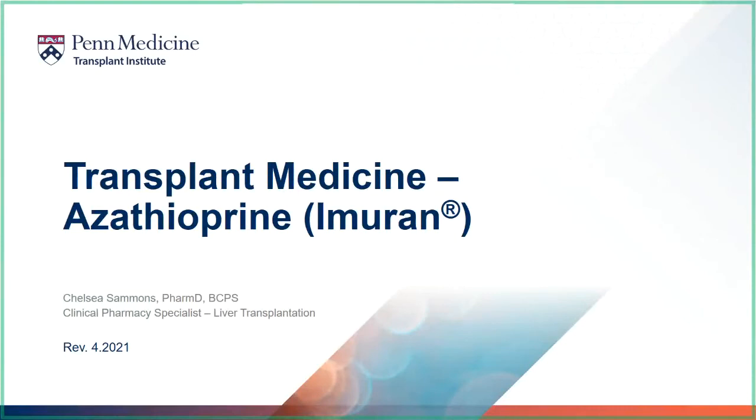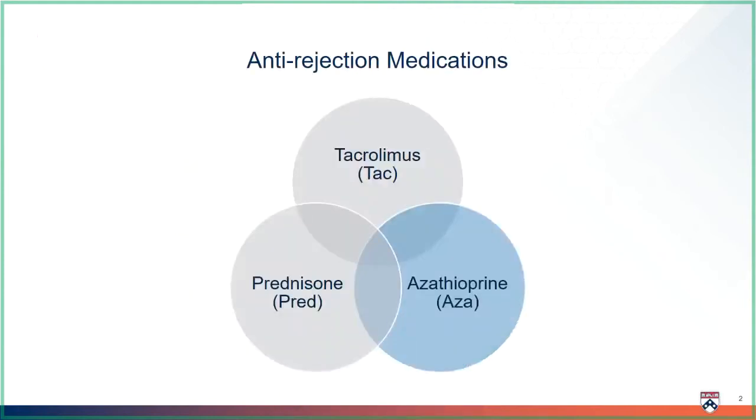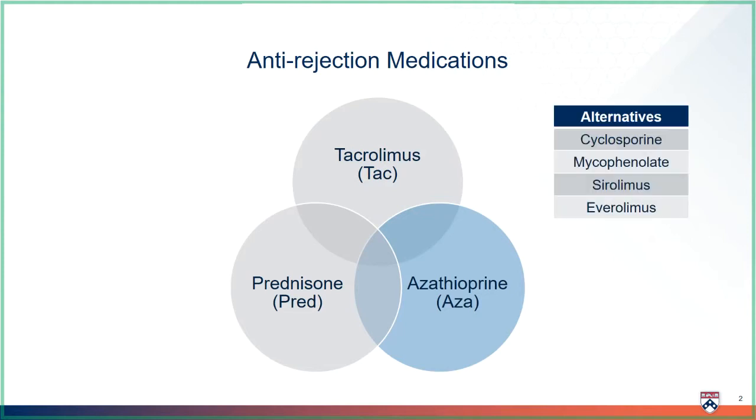Hello, and thank you for watching your transplant medicine videos. This video focuses on one of your anti-rejection medicines called azathioprine, or Imuran. You will take the most anti-rejection medicines right after your transplant when the risk of rejection is the highest. Everyone will receive tacrolimus and prednisone after transplant; some transplant patients will also receive azathioprine. Everyone is different, and your anti-rejection medicine may have to be adjusted or changed over time. Although these three medicines are our standard, we do have others we can use if needed.